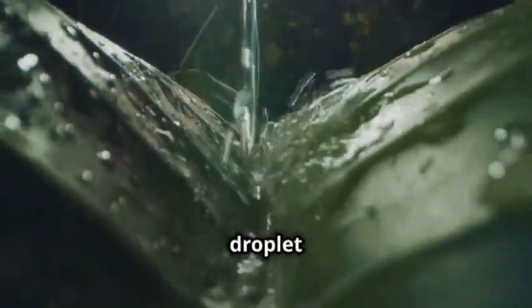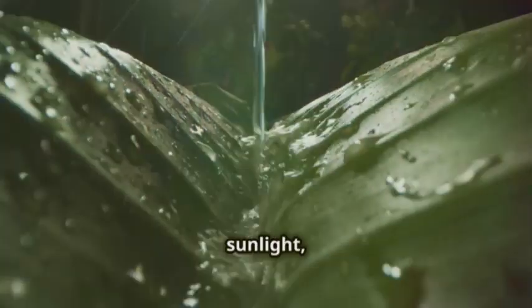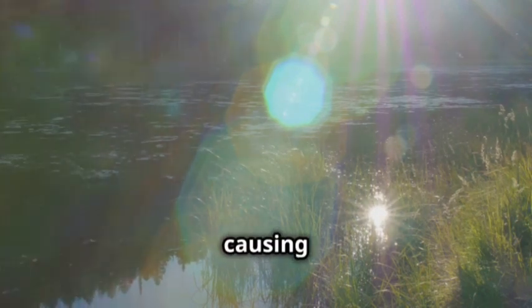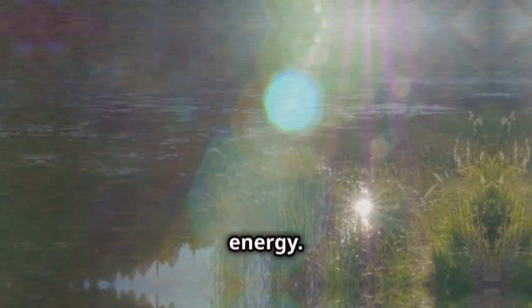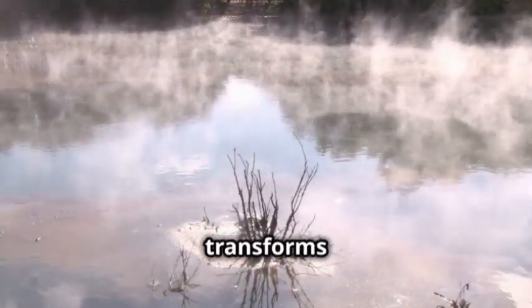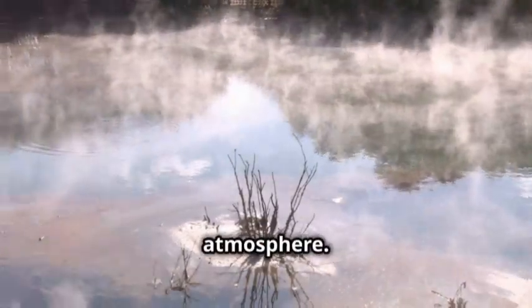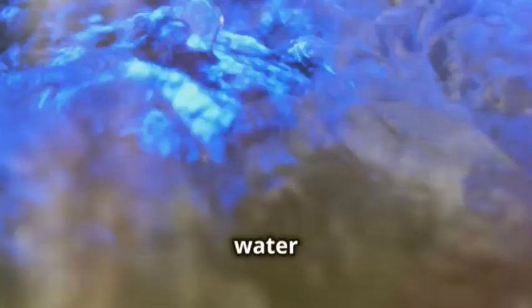Our tiny water droplet basks in the warm golden sunlight, shimmering like a precious gem. As the sun's rays beam down, they energize the droplet, causing it to heat up and gain energy. With this newfound energy, our little droplet starts to jiggle and wiggle, moving faster and faster, almost like it's dancing. Eventually it breaks free from its watery brethren and transforms into an invisible vapor, rising gracefully into the atmosphere. This, my friends, is evaporation.